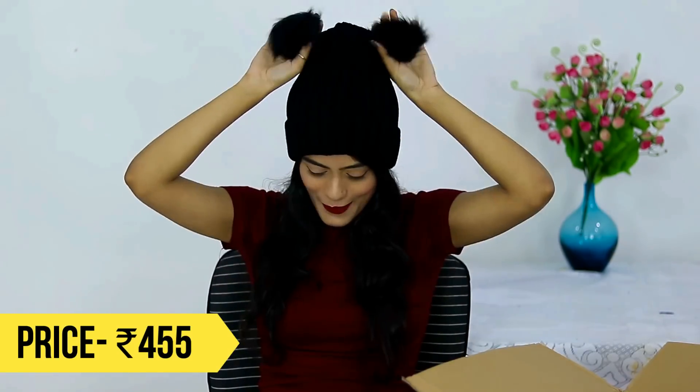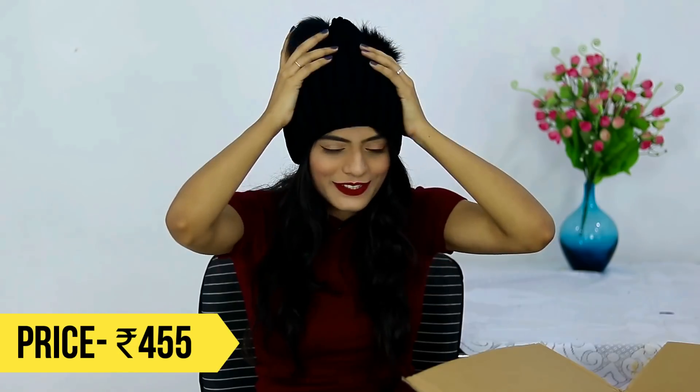Oh my god, are you guys ready? I am going to look cute AF. It is this beanie — it has two pom-poms, as you can see. This is so soft!